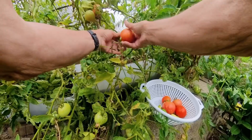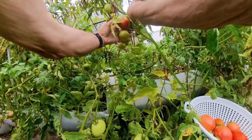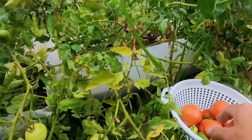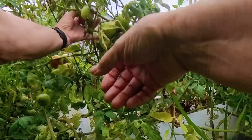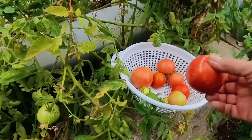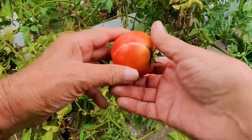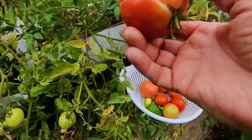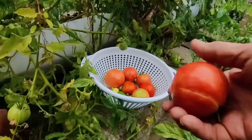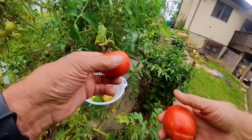A couple more tomatoes here need to be picked. I think I'm gonna take this one off too. We've been eating a lot of tomatoes, and you know there's a big difference between store-bought tomatoes and homegrown. Homegrown tomatoes taste so much better, even when you just slice them up and eat them with a fork. I'm gonna pitch this split one — she always said she doesn't want to mess with the split ones. That's a good one there.